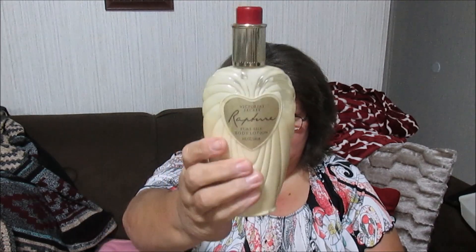I got this out of the bins — it's Victoria's Secret Rapture Pure Silk Body Lotion, about this full. I wanted to make sure it wasn't going to make my head hurt. I just thought I'd keep that for myself. It came out of the bins so I don't know exactly how much it normally costs, but it probably cost me about 50 to 60 cents based on the weight.